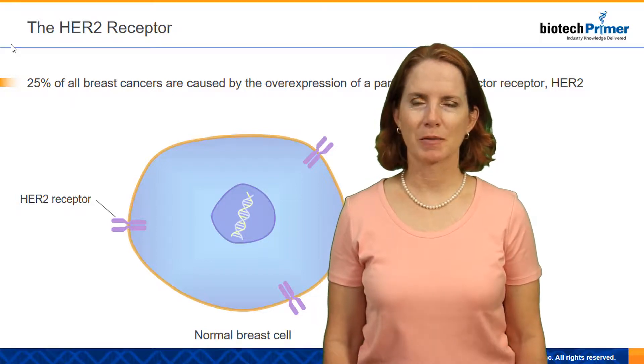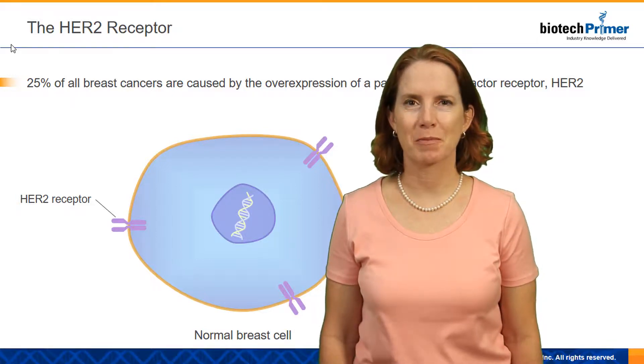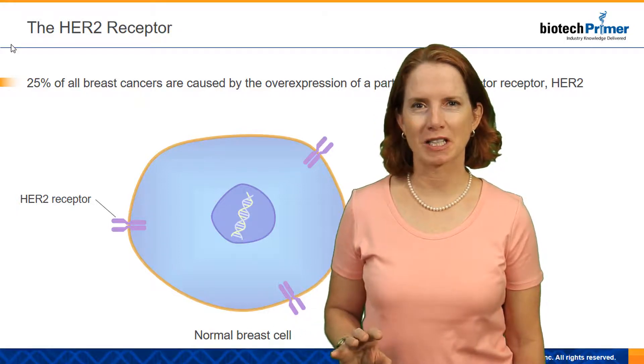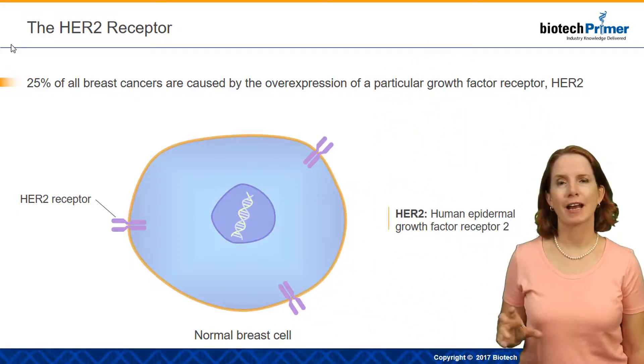Hi, my name is Dr. Emily Burke. I'm the Director of Curriculum at Biotech Primer. I'm going to spend a few minutes talking to you about HER2-positive breast cancer — what it is, and how we can treat it.